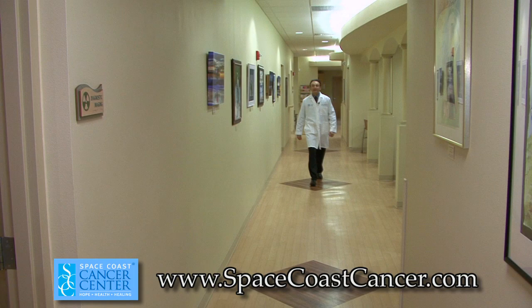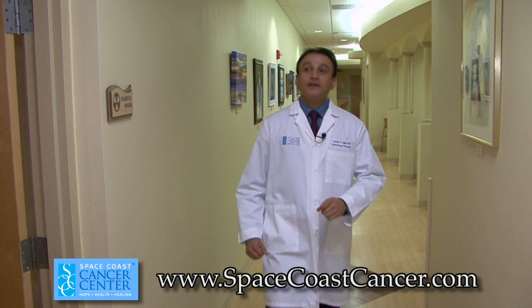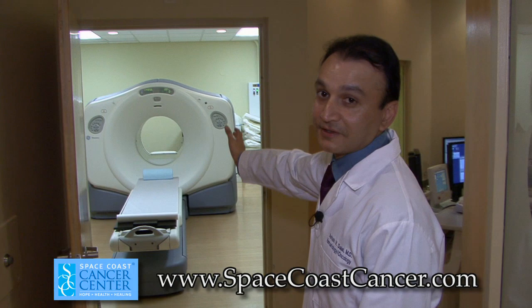Now let's take a look at the radiation department and the diagnostic imaging department. Right here is our PET scan and CAT scan machine, which is also used for imaging and simulation here at Space Coast Cancer Center.